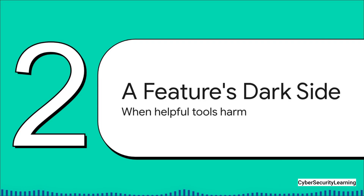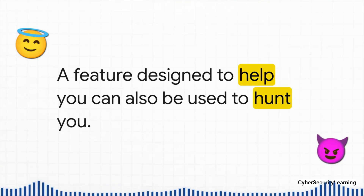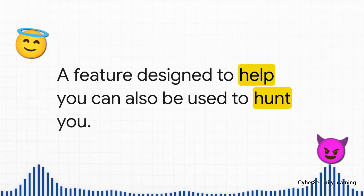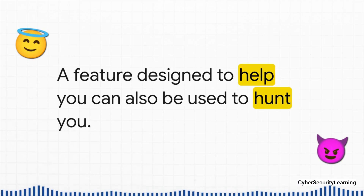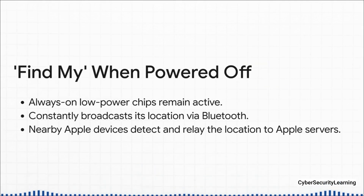The next threat we're going to talk about is a bit different. This is where a feature that Apple actually built to help you can be weaponized in some pretty scary ways — a system that you probably use and trust all the time. This really is the great paradox of our tech: the very same tool that's built for your convenience, like Apple's Find My Network, can be flipped on its head and used for surveillance. Let's break down how this helpful tool can actually be used to hunt you.